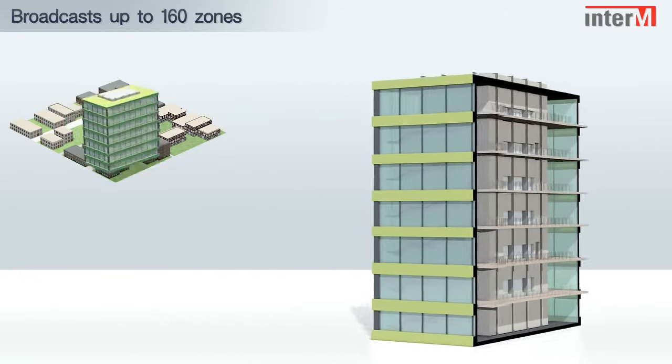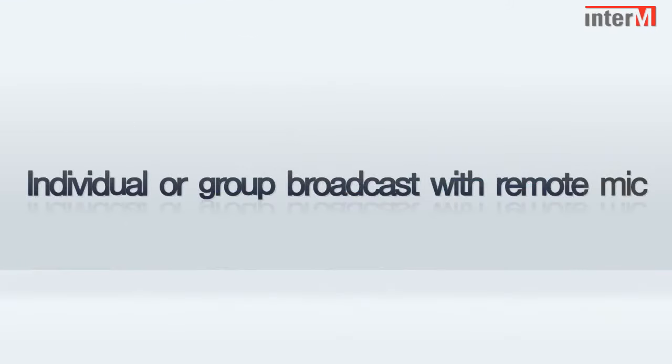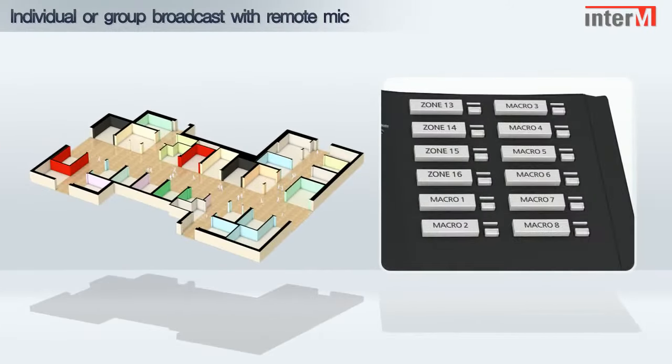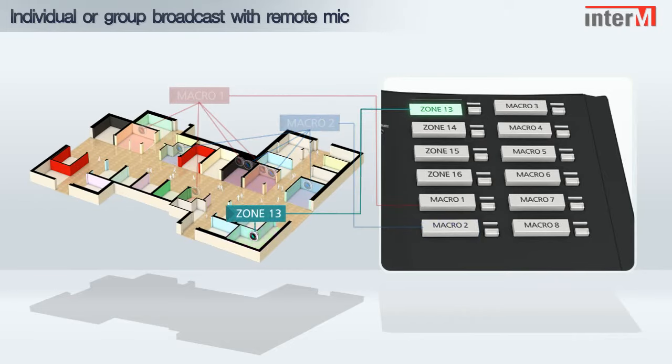Using additional units, the 6000 system can broadcast up to a maximum of 160 zones. The 6000 system is able to address individual or group zones via the remote mic, using the flexible macro facility.